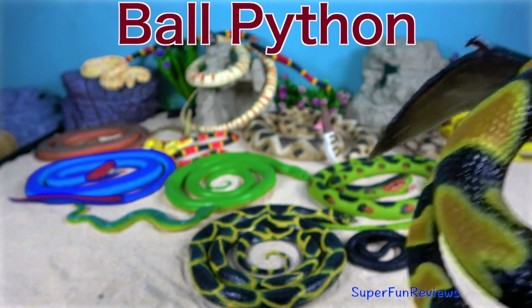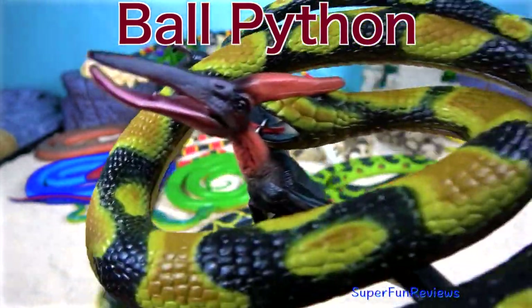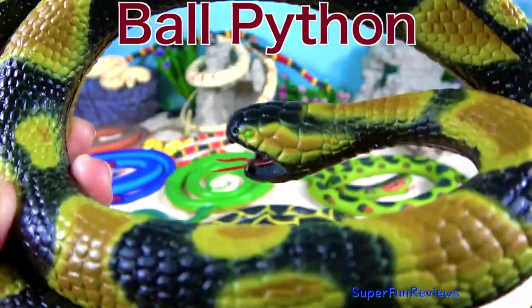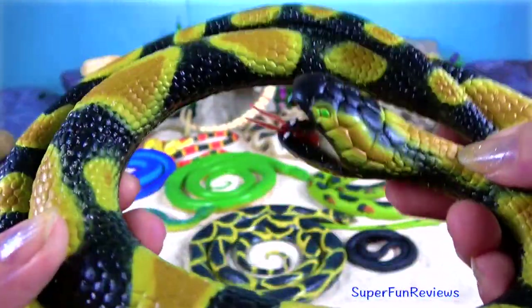Ball python. The ball python is aptly named — it curls into a ball when frightened.